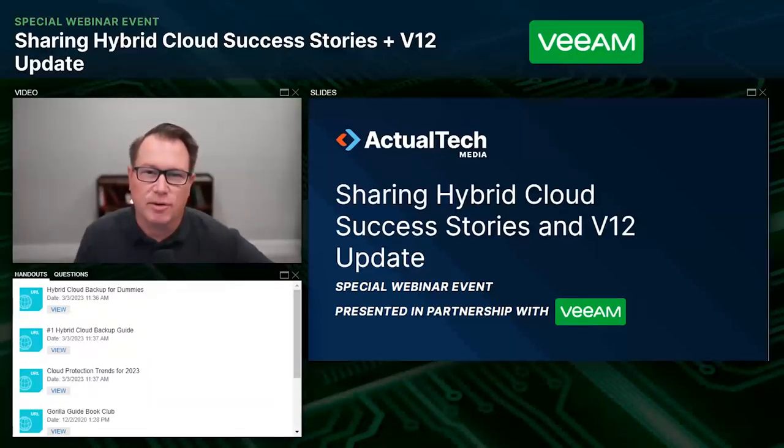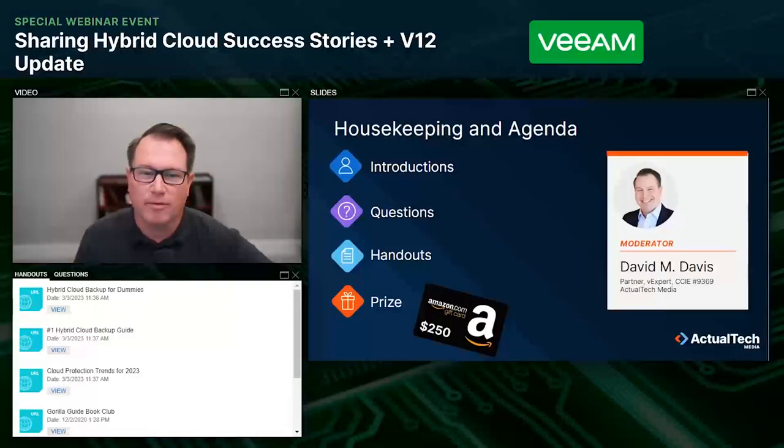Before we get started, there are a few things you should know about the webinar. My name is David Davis of Actual Tech Media and I'll be serving as the host and moderator. We always want these events to be educational and we encourage your questions in the questions pane of the audience console. We love seeing hellos from across the United States and around the world, but we also want your technical questions on the topic of the day. Keep those questions coming throughout and we'll be doing a Q&A session at the end of the webinar.